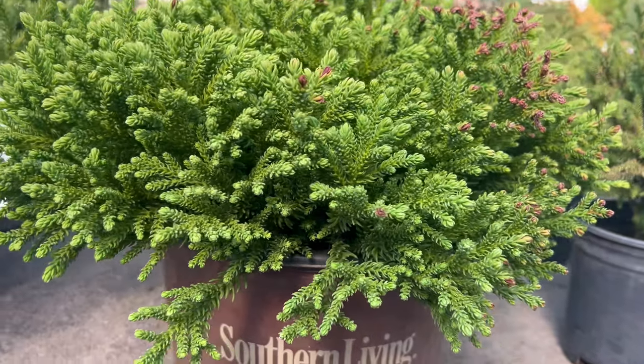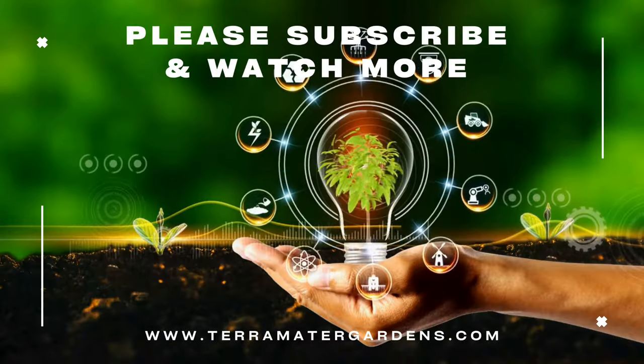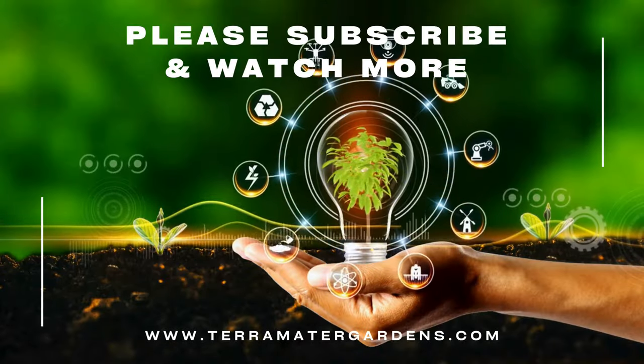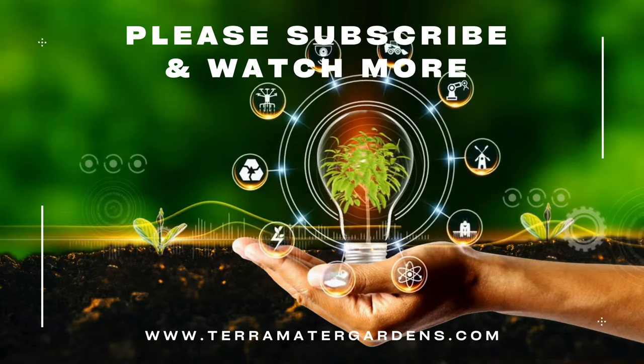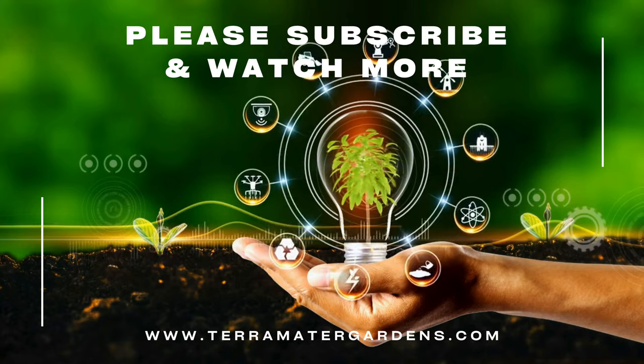Japanese cedar holds cultural significance in Japan, often associated with longevity and resilience. While Dragon Prince may not carry specific cultural symbolism, its majestic presence reflects the enduring beauty and strength found in nature, making it a captivating addition to gardens worldwide.